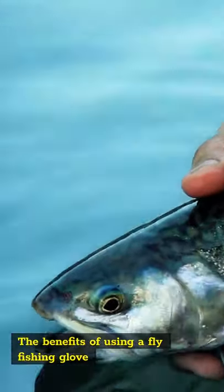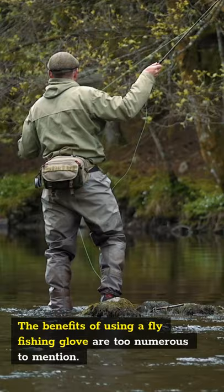The benefits of using a fly fishing glove are too numerous to mention. Here are just a few of them.